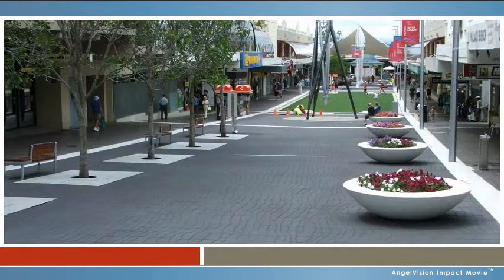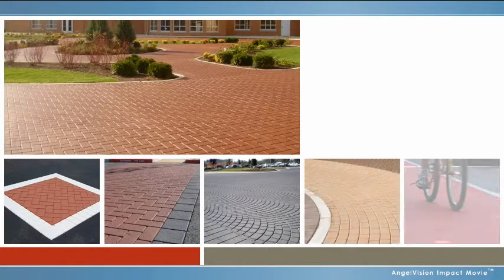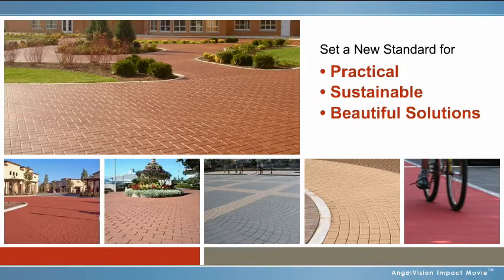For a proven and experienced partner like this, turn to Quest Construction Products and their Street Bond Coatings. Since 1992, the experts at Quest Construction Products have become recognized as industry leaders in the use of asphalt coating techniques that set a new standard for practical, sustainable, and beautiful solutions.